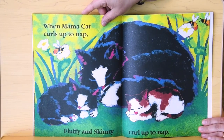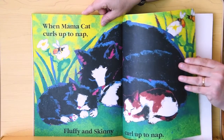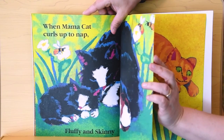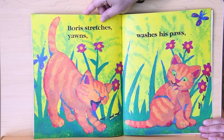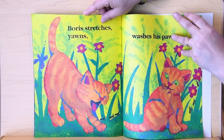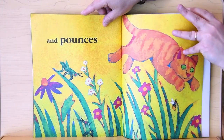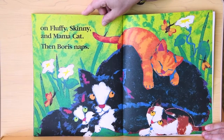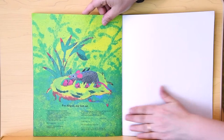When Mama Cat curls up to nap, Fluffy and Skinny curl up to nap. Boris naps... Boris stretches, yawns, washes his paws, and pounces on Mama Cat. Then Boris naps. The end.